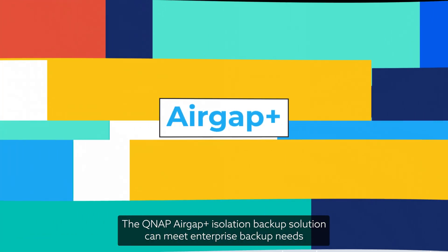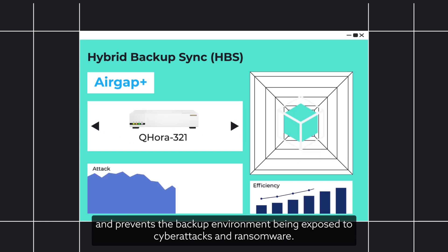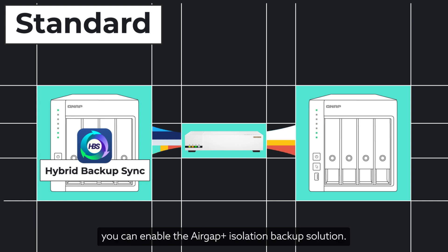The QNAP AirGap Plus Isolation Backup Solution can meet enterprise backup needs and prevents the backup environment from being exposed to cyber attacks and ransomware. By installing Hybrid Backup Sync on QNAP NAS and using it with a QHORA router, you can enable the AirGap Plus Isolation Backup Solution.